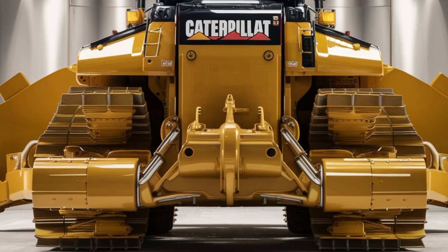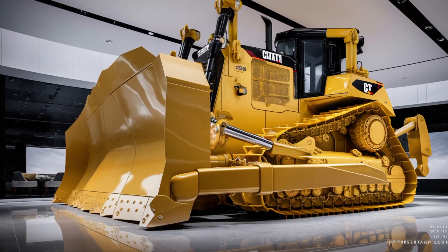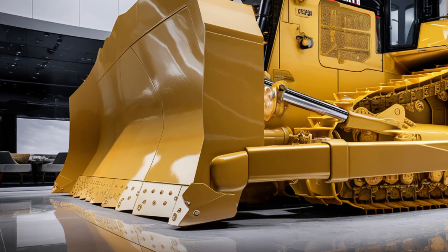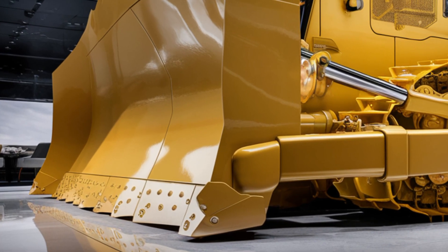In terms of performance, the D12 is built to handle the heaviest workloads day after day. Its advanced traction control and reinforced undercarriage keep it stable on rough and uneven surfaces, while the increased blade capacity allows it to move more material in less time.